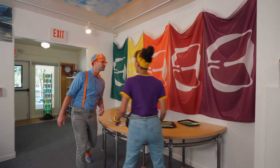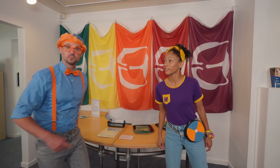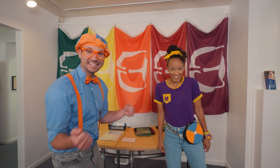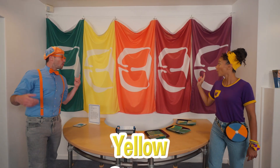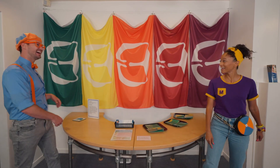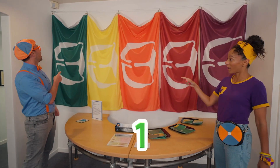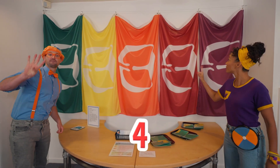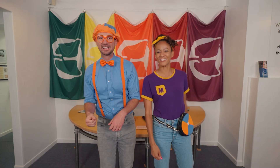Wow! So colorful! Look at all these flags! Will you say the colors with us? Green, yellow, orange, red, purple! Nice! Will you count the flags with us? One, two, three, four, five! Five flags! Good job!